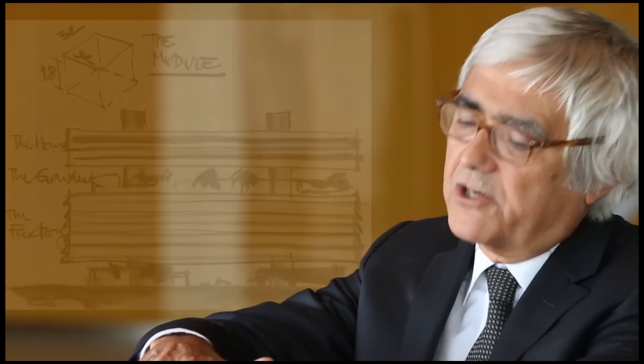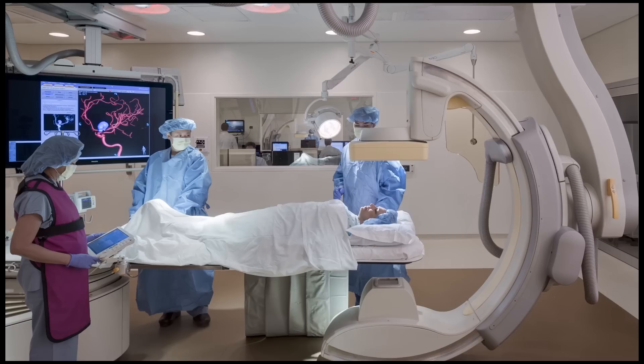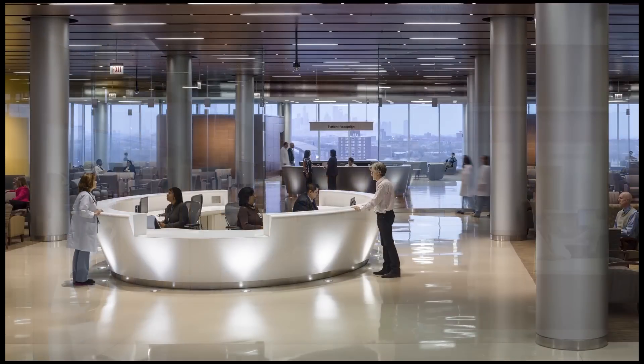The volume of the building is treated in two different layers. One is all the technical stuff, and the upper levels are the nursing units. And in between, there is this place, which is the Sky Lobby Garden.